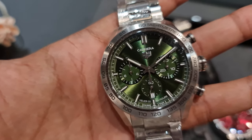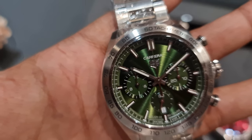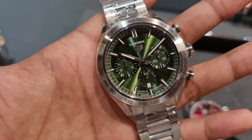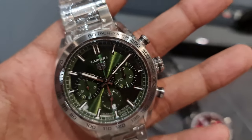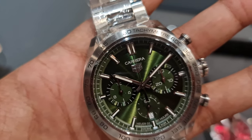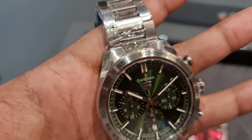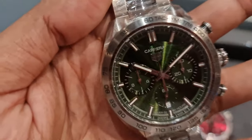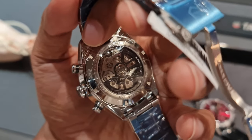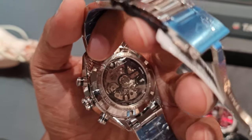Speaking of big watches from Tag, this is a good example. This is a standard production Carrera with a chronograph function as well. It comes in a nice green dial but at 44mm and 15mm of thickness, this is way too big. I think with the right size and proportions it would make a nice watch, but at $8,000 it is a bit too close to that of the Omega Moonwatch. So it's a bit of a hard sell — but that's just my opinion.